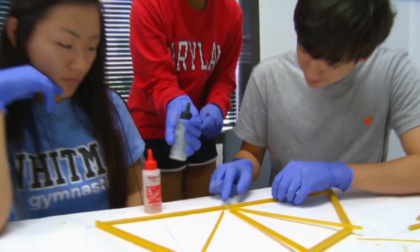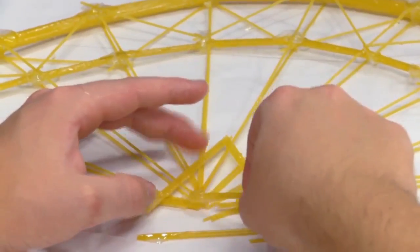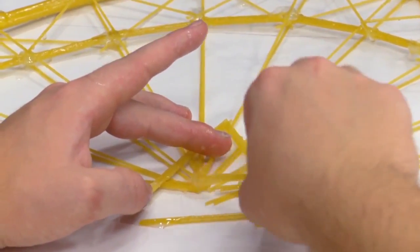They are taking remote measurements of buildings, they are building mountstraps, and the most exciting project they do all summer is the spaghetti bridge project. They build bridges made out of spaghetti and glue and nothing else.